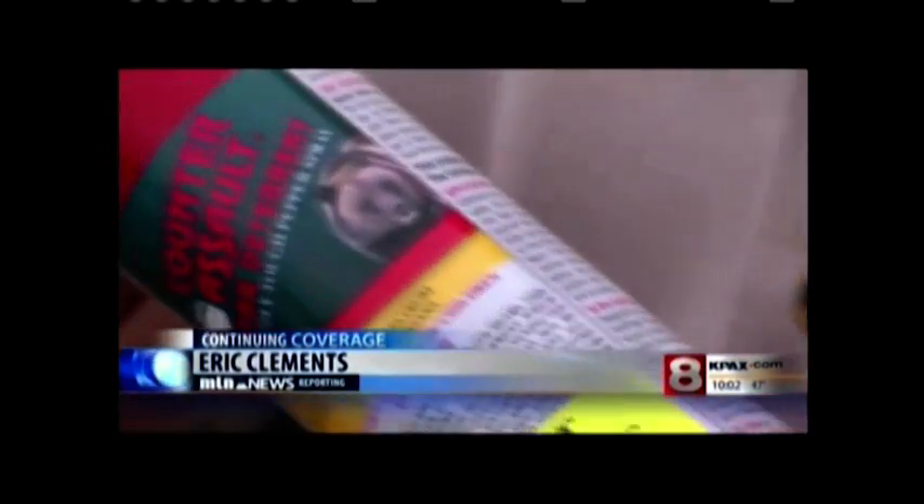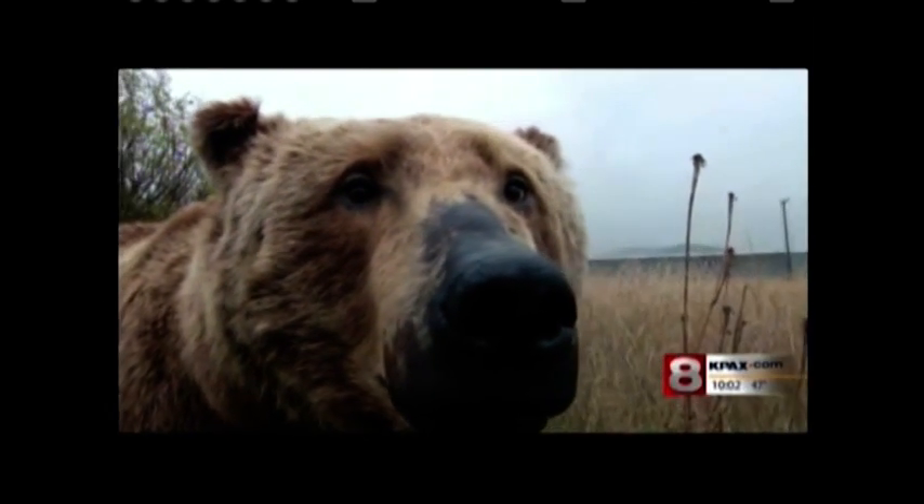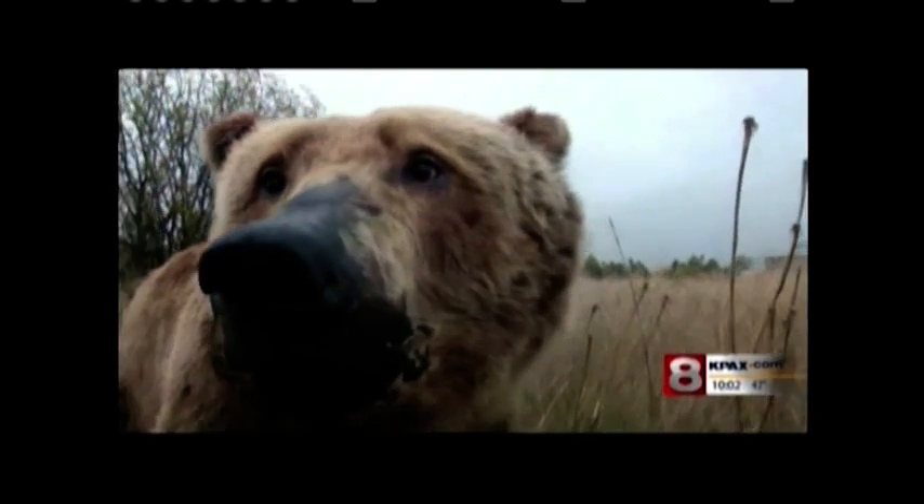Bear spray is not regular pepper spray. It adheres to a strictly regulated formula and must contain between 1 and 2 percent capsaicin. The spray causes a bear's mouth to foam up, reduces its vision, and makes it difficult for the animal to breathe, which makes it harder and less likely for a bear to charge.